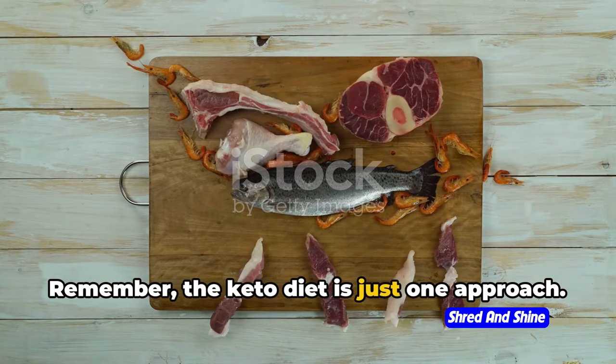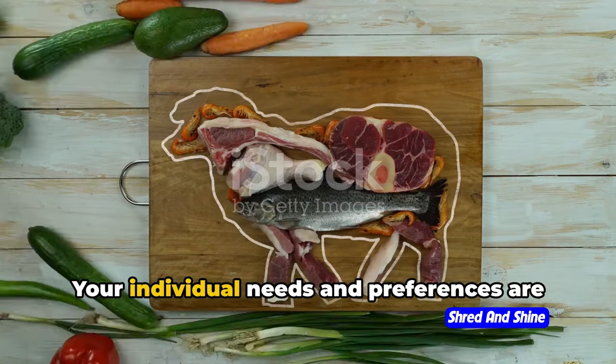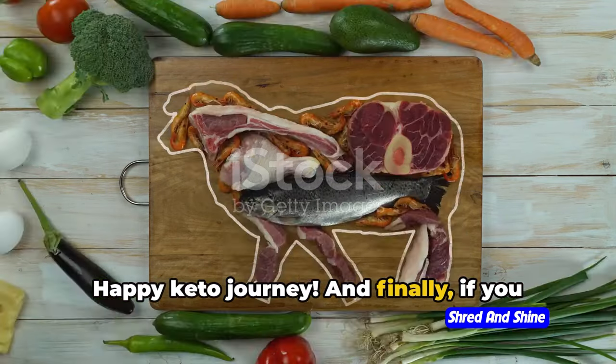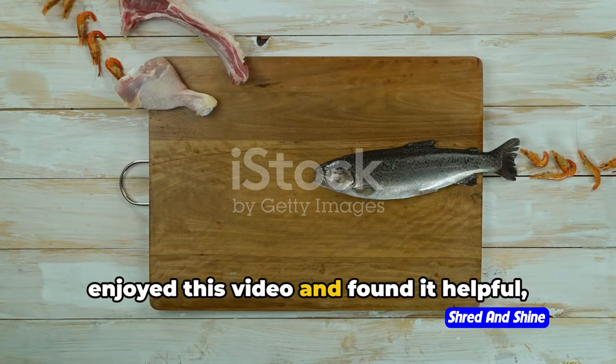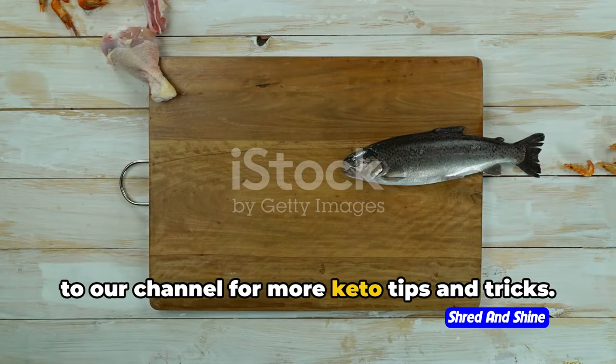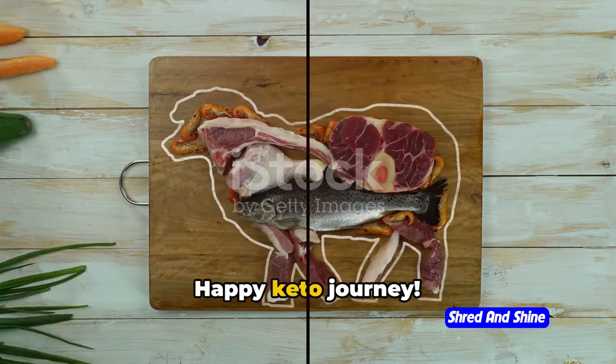Remember, the keto diet is just one approach — your individual needs and preferences are what truly matter. Happy keto journey! If you enjoyed this video and found it helpful, please give it a thumbs up and subscribe to our channel for more keto tips and tricks.